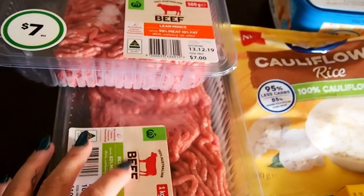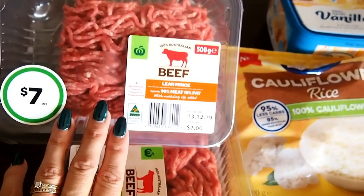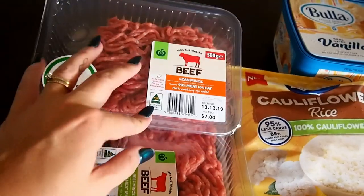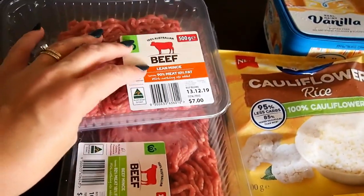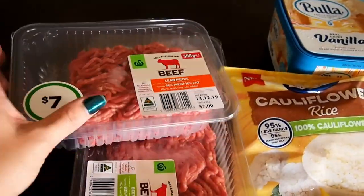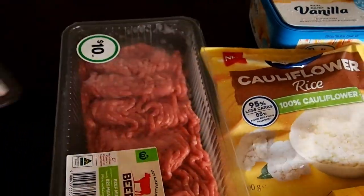I got a couple of things I didn't really have to buy but got just to have in the freezer. I got some lean beef mince — we have a lot of taco stuff in the fridge, so I thought just in case we need a backup meal. Got taco beef mince for tacos, or we could have spaghetti. I like having a backup in case we don't feel like what I've planned.